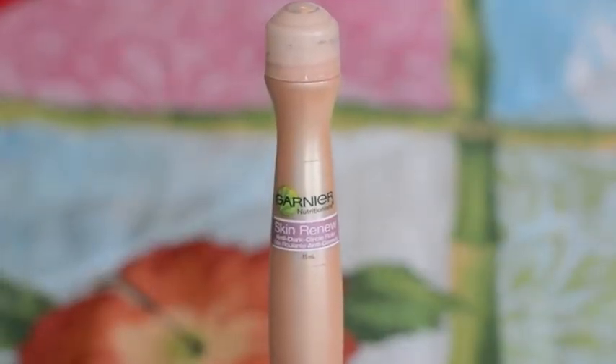The next thing is my Garnier rollerball — I have the tinted one in the lightest shade, I think it's just called Light. I've been loving this as a concealer under my eyes because it brightens them up so much and it's really buildable. I usually do two to three layers and I just look so flawless under my eyes afterwards. I can have pretty dark circles in the morning, so this has been a savior. It's definitely going to be a repurchase for me.